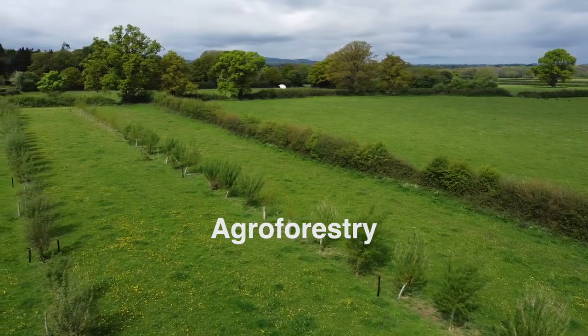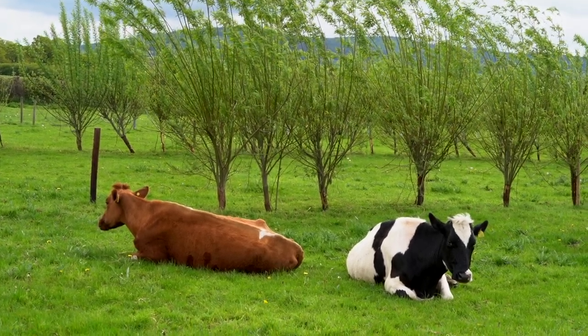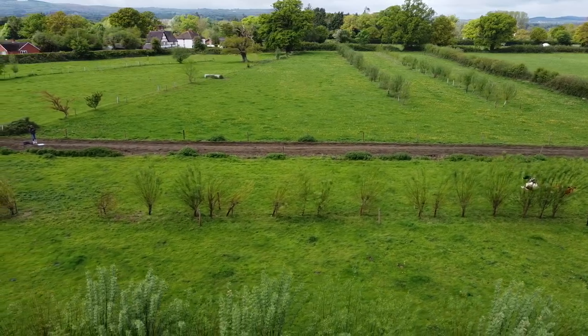We've planted some trees for the cows to self-medicate if they're feeling poorly, because willows contain salicylic acid which is found in aspirin. They're very keen on taking the leaves and can self-medicate if they've got any problems. We always see them around the hedges as well — it's not just the grass, they like the hedges too.